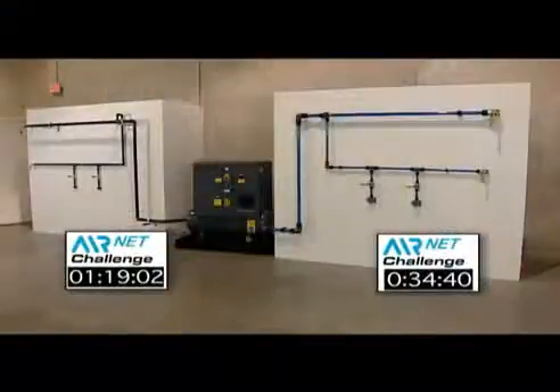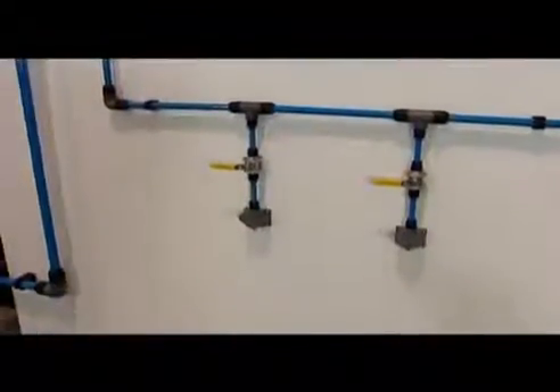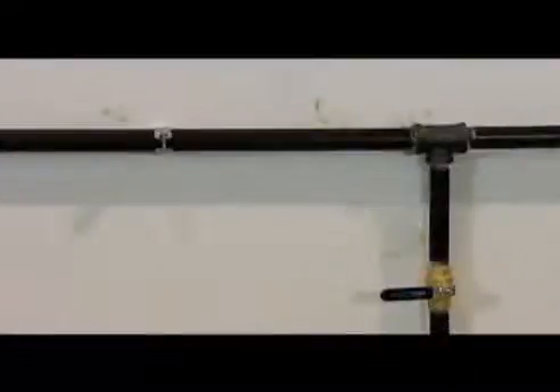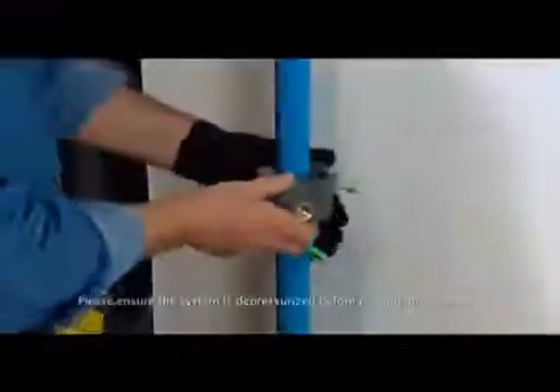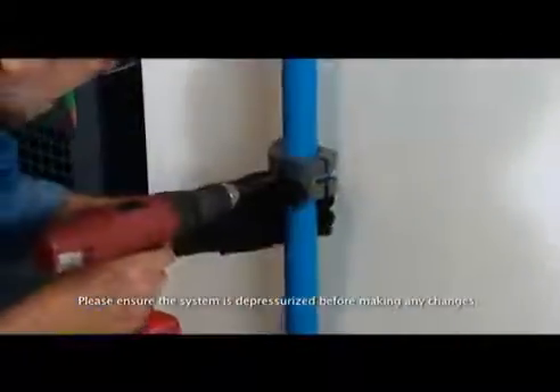Here we see both walls and the completed challenge. In today's economy, never has the saying 'time is money' been more appropriate. And the AirNet installation took roughly a third of the time it took for the iron system. The installation clearly put less strain on the installer and was much cleaner — just take a look at the iron wall. But did we forget to mention one of the other major benefits of AirNet? What if you need to change or modify your installation? Can you imagine having to tap into that iron system?